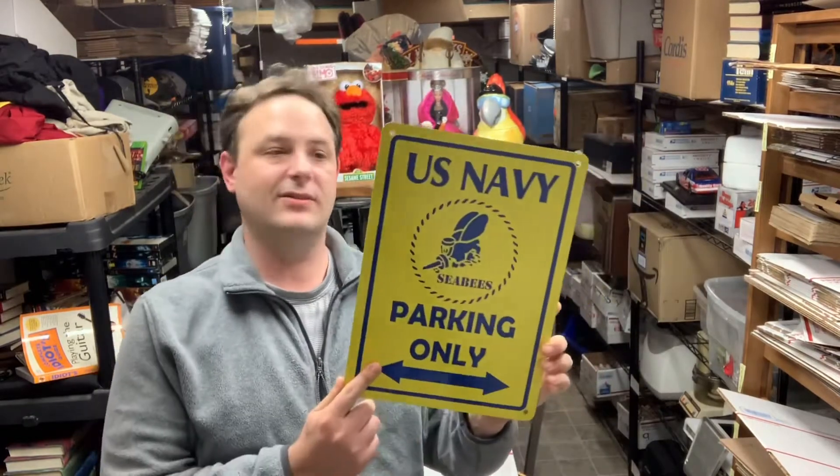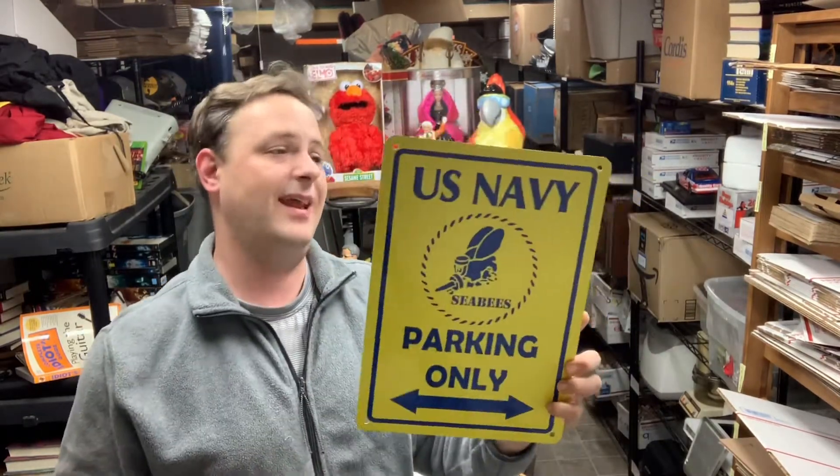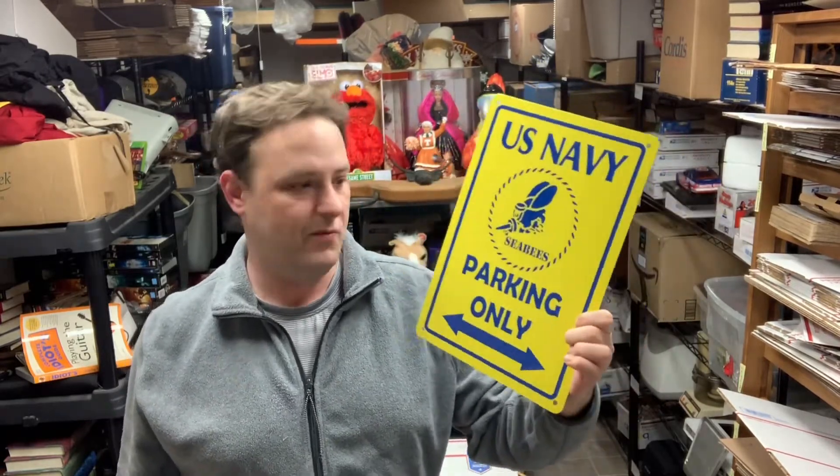I came across this metal sign at a CHKD — paid $2.98 for it. This was one of the very first things I picked up when I started reselling again, so it's just been sitting in a bin. Hadn't gotten any offers on eBay where I'm the only one listed, but I cross-listed it on Mercari yesterday and got an offer for $16 with free shipping. I went ahead and took it — it's nice and light so I'll just cardboard sandwich it and ship it first class.